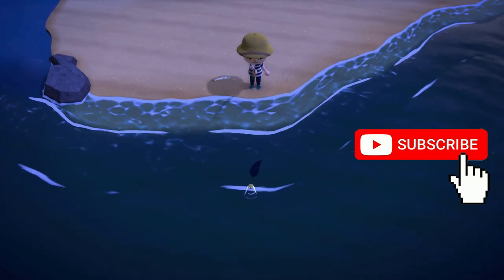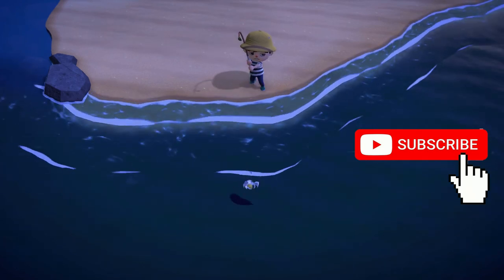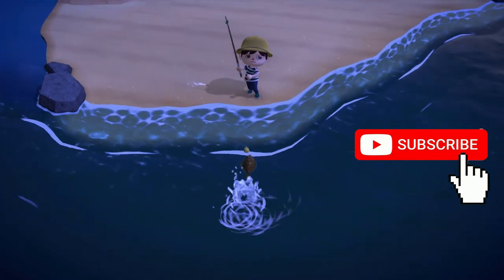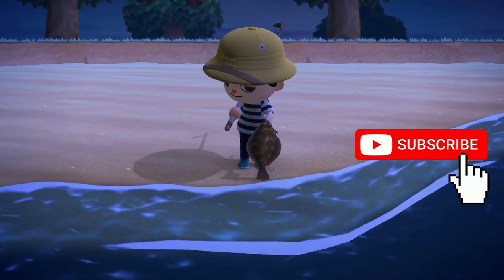If you'd like more videos like I suggested, check out the one on the upper left, and on the bottom left if you like YouTube suggestions of my videos.